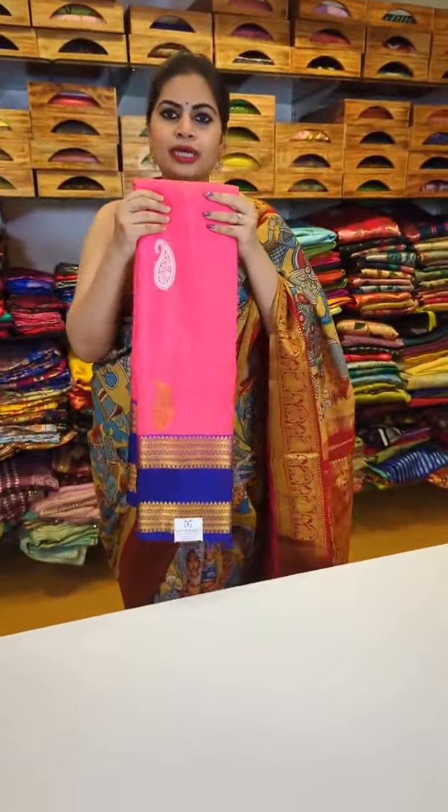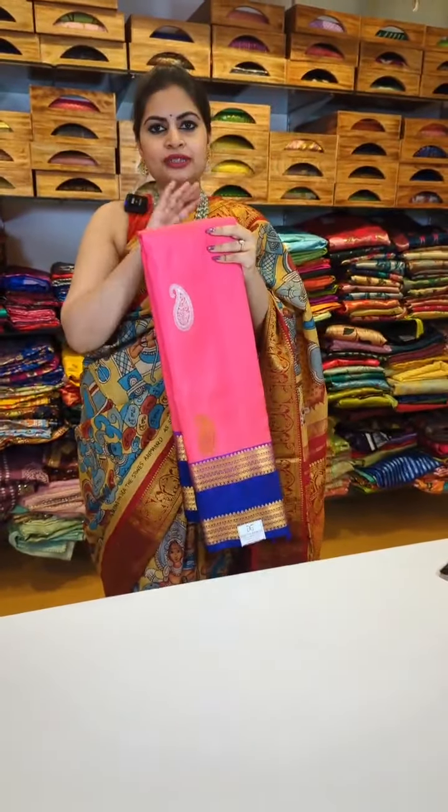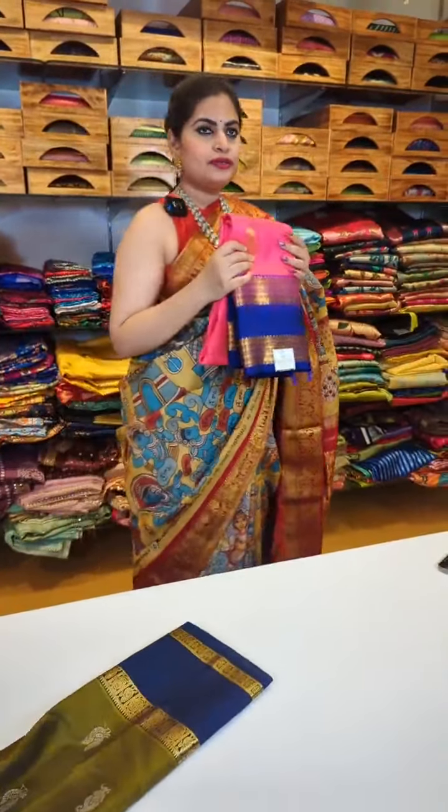This one is a fusion of Kanchi with the Gadwal gap style border at 21,999. Next, a collection at 15,999 — I want to quickly run through the gap border collection at that price range.